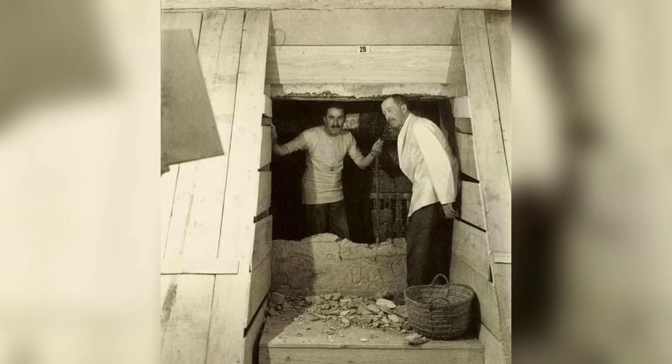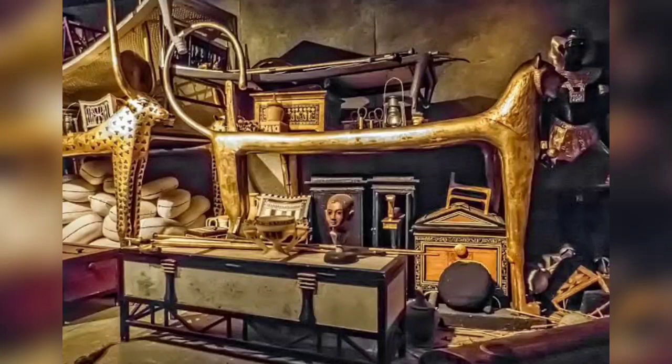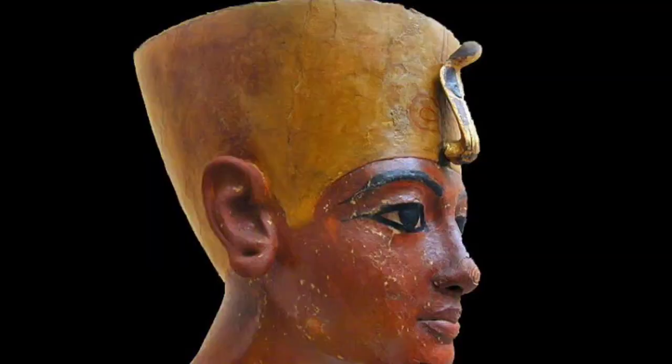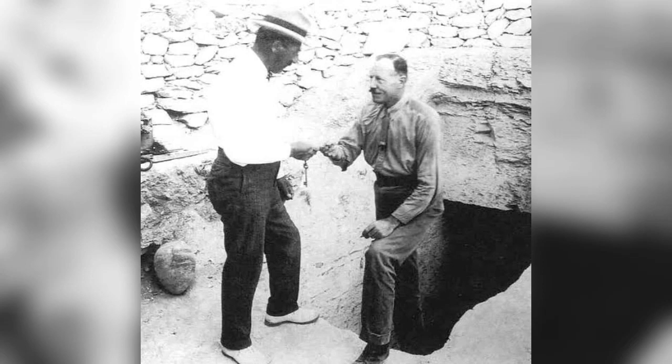November 4, 2022 marks the 100th anniversary of the discovery of Tutankhamen's tomb in the Egyptian Valley of the Kings, a watershed moment for the world of archaeology. The spectacular nature of the tomb and its treasures provided an unprecedented insight into what a New Kingdom royal burial was like and made Tutankhamen one of the most famous pharaohs in history. Harry Burton (1879–1940) was the official photographer for the opening of Tutankhamen's tomb by Howard Carter and Lord Carnarvon in 1922.